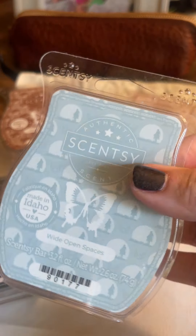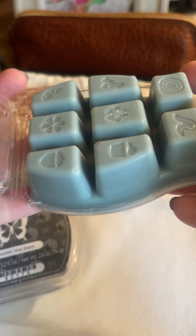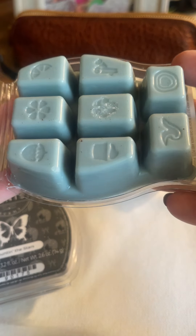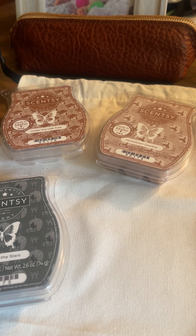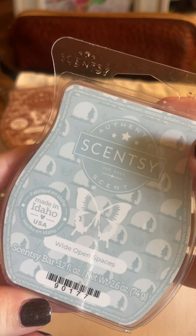And then we have the last one called Wide Open Spaces — A Glimpse of Brilliant Panorama of White Leather Sweetened with Sugarcane and a Splash of Cozy Vanilla. Let's see what this one's like. Okay, that one is very different. The white leather — it's good. It's a subtle, very subtle scent.